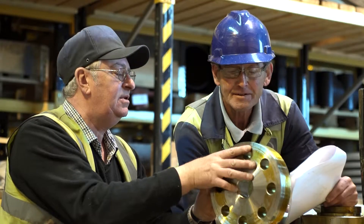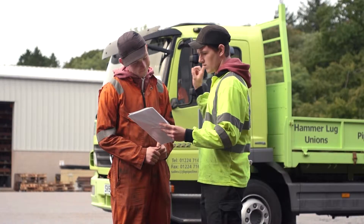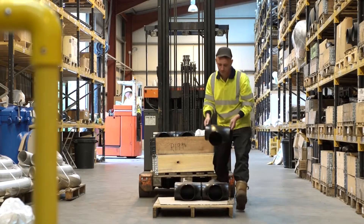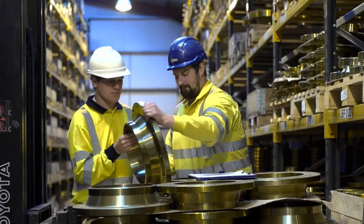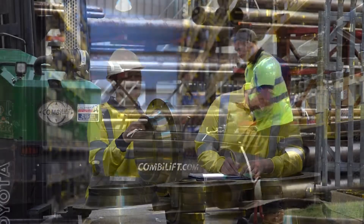At John Bell Pipeline, our vision for the future is straightforward: to expand into new markets, diversify our product range to meet customers' demands, and provide industry-leading products and service to clients in the UK and around the world.